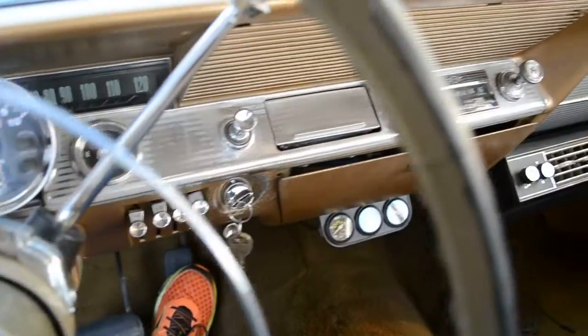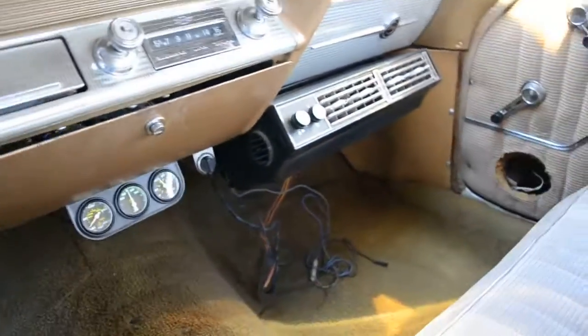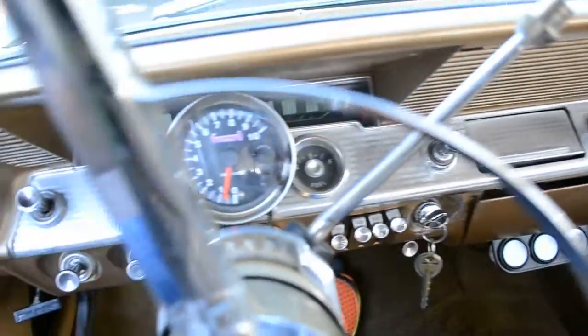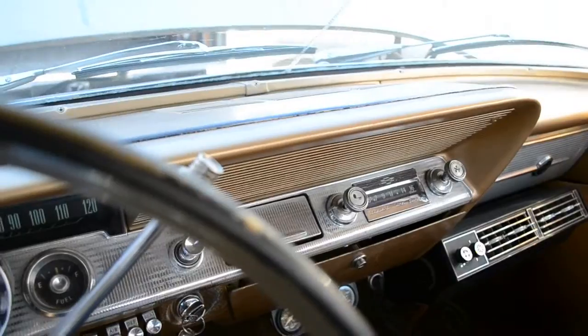The front end's been rebuilt on this car. This '62 does have an aftermarket AC. It is not connected, but it does have a brand new AC compressor. There's a little bit of work to do still on this car if you're going to make a cruiser out of it. But if you're going to restore it, it's got a lot of really nice parts on it.